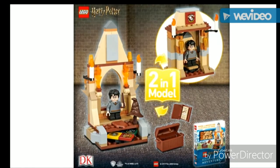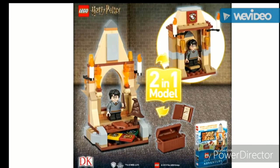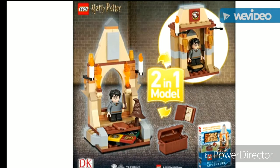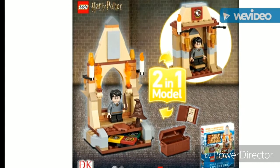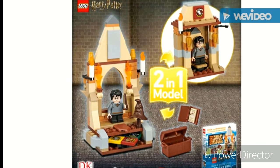I like the Gryffindor common room build and the sorting hat set part of it, and other things about it. This release is June 1st, 2019. It's kind of like a remake of the first Harry Potter set.